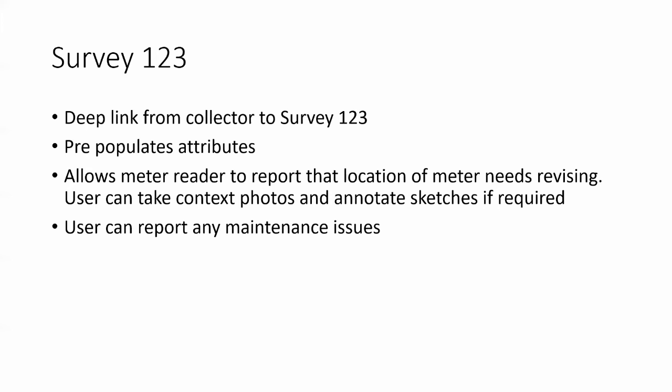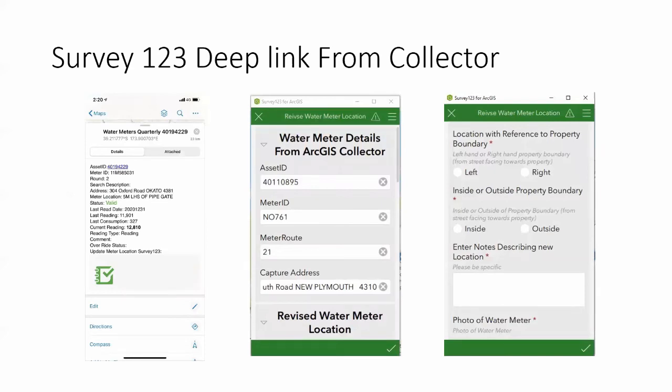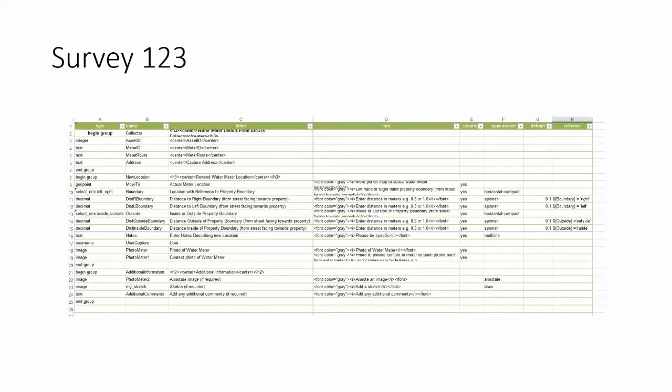How we use Survey123: we have a deep link from Collector to Survey123, which is very handy. Survey123 pre-populates a series of attributes and allows the water meter reader to report if the meter location needs revising and any maintenance issues. Users can take context photos, annotate sketches, etc. It's a little more involved for readers but uptake has been really good. The deep link fires up Survey123, pre-populating asset ID, meter ID, route address, and then there are a series of questions that can be updated.